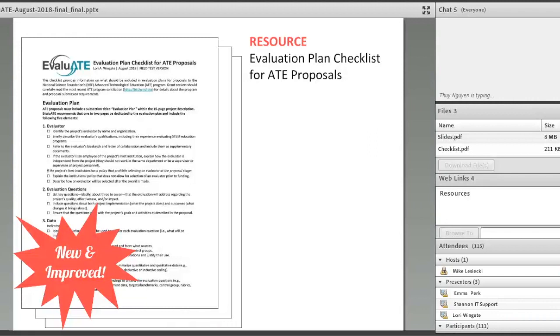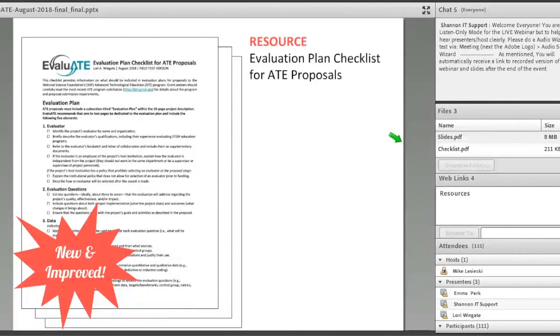You can download the checklist now by clicking on 'files' — there's a checklist as well as the slides. You can also get all of those materials by clicking on the web link that says 'resources,' which takes you to the page about this webinar with all the materials referenced today. The checklist version highlighted today is updated and streamlined, and we're inviting members of the ATE community to field test it as they develop their evaluation plans and provide feedback on how it influenced their plan development.